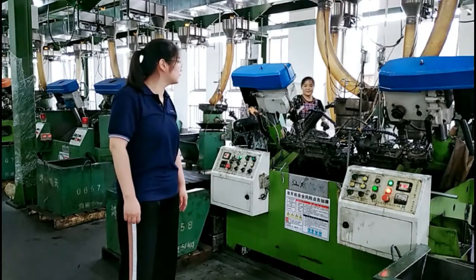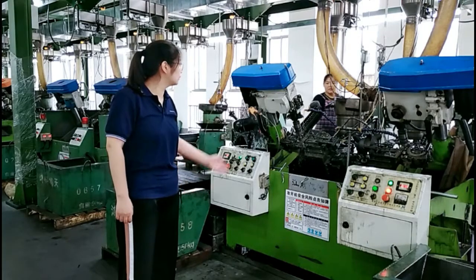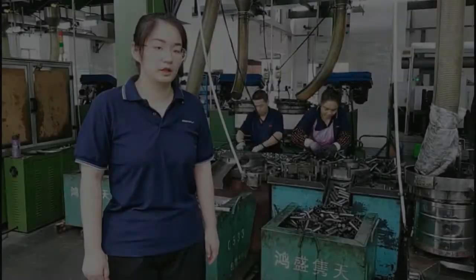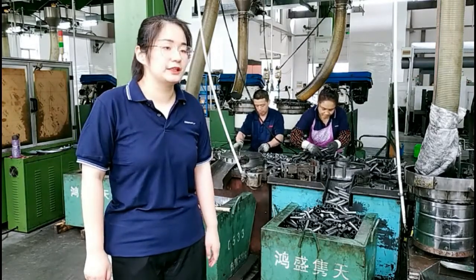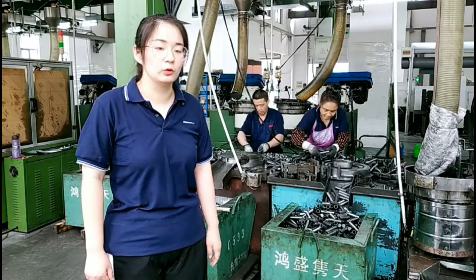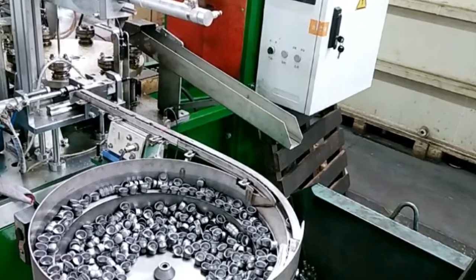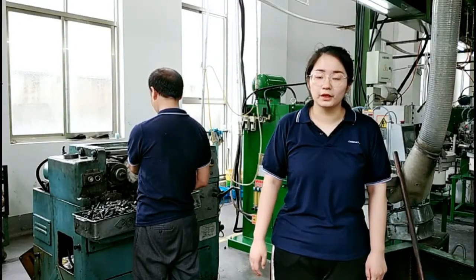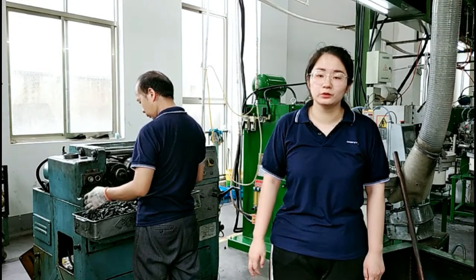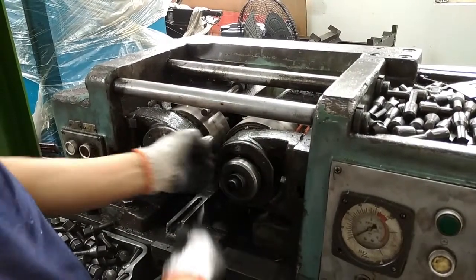There are automatic nut thread machines that make nut threads one by one. There are marking machines to stamp thread size information or logo on the product. There are welding machines for two-piece products — the machine is from Taiwan, so the nut cap will be strong. There are also both-thread machines that do both threads one by one.